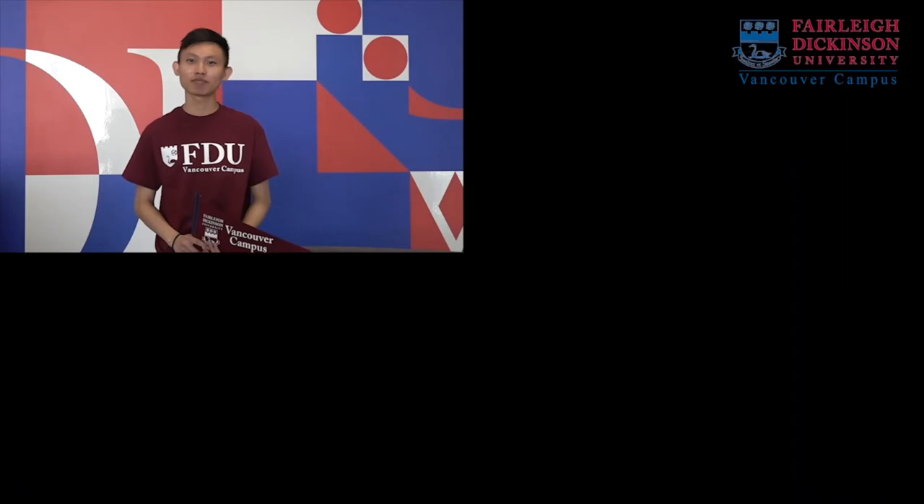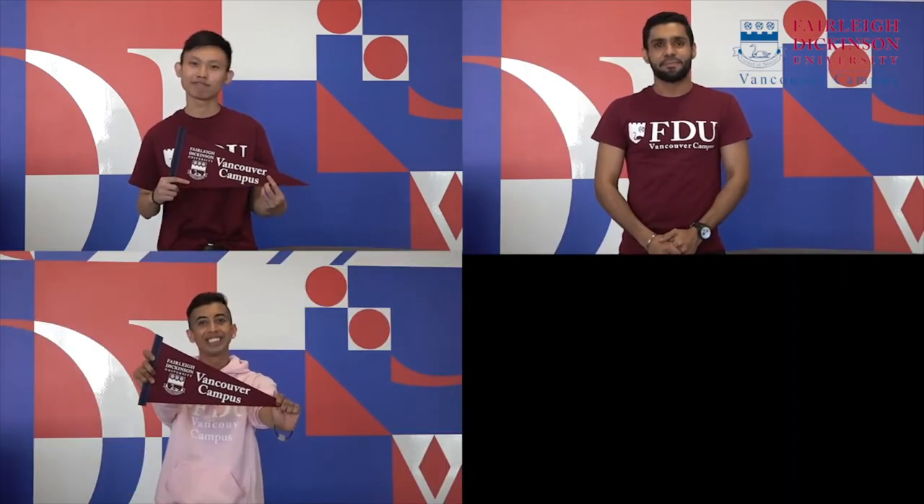Thank you for joining us on the tour. Hope you enjoyed this video. Hope to see you guys soon. Bye everyone!